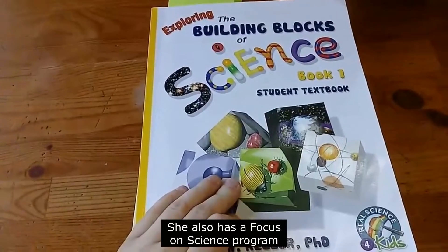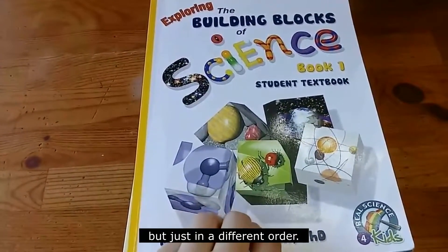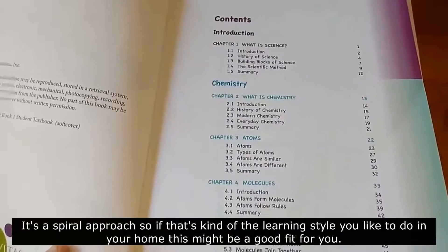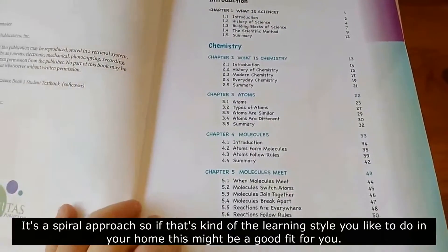She also has a Focus on Science program, which covers the same materials but just in a different order. This program covers all five branches of science each year. It's a spiral approach, so if that's the kind of learning style you like to do in your home, this might be a good fit for you.